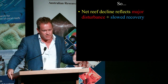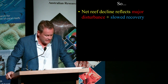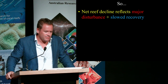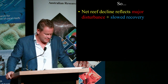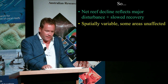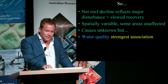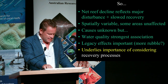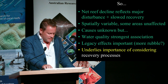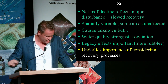The patterns of net reef decline we see are a combination of all these factors — major disturbances, which are hugely important, as well as a slow recovery capacity. It's very variable and hard to explain at this point, but we do have a statistical association suggesting that water quality is playing a role in some way, along with these legacy effects. This underlines the importance of looking at recovery and studying recruitment.